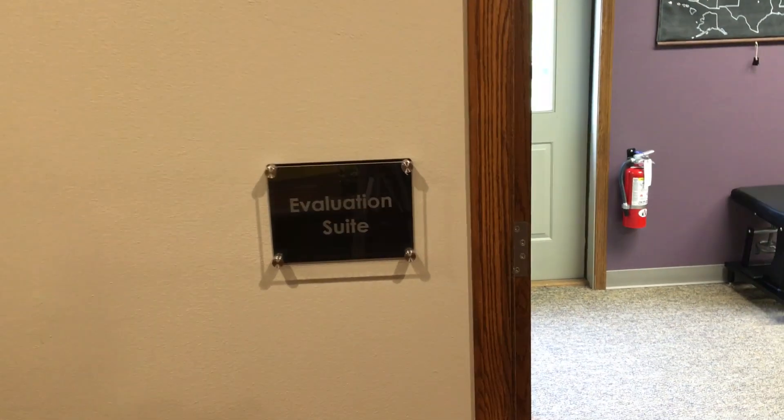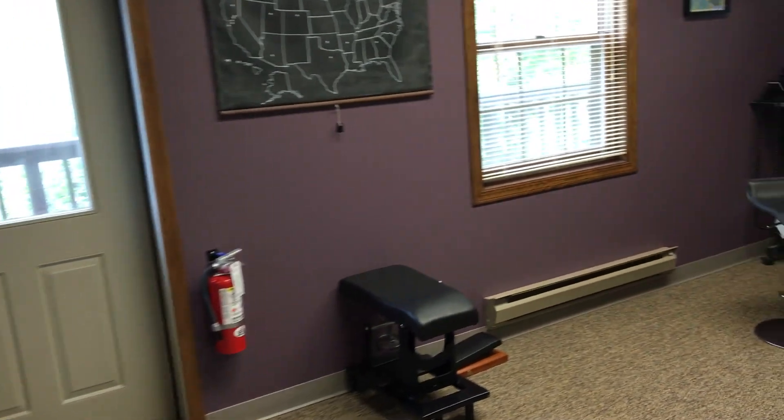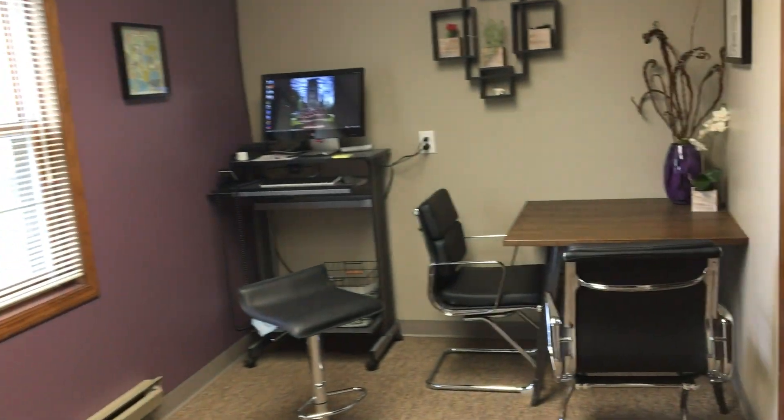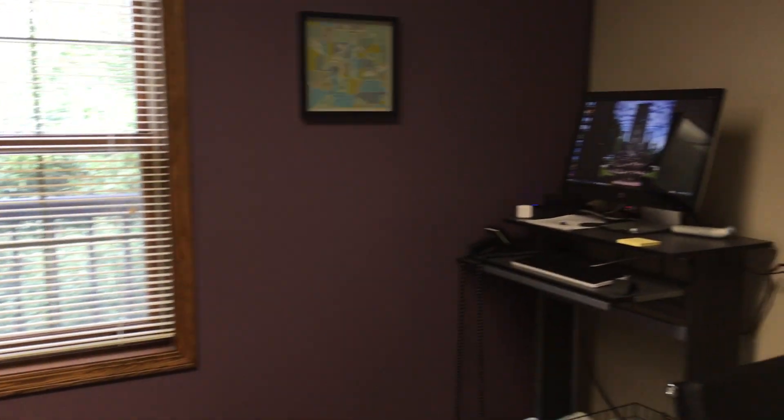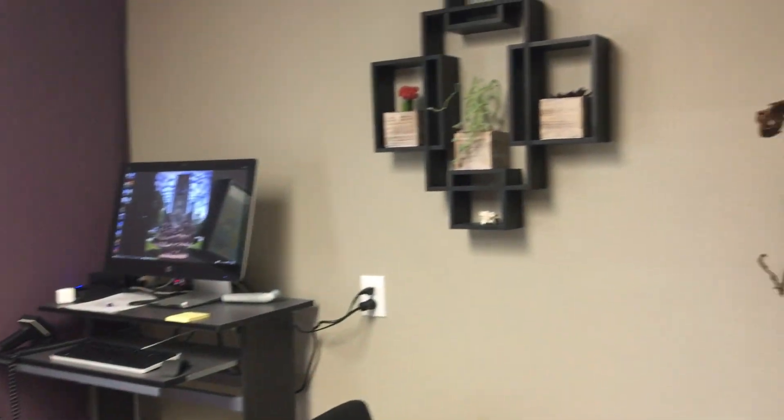The next room we're going to check out is the evaluation suite. This is where any new patient testing takes place, and where we see if anyone needs an adjustment or doesn't need an adjustment. When people first come into the office, they're always surprised by the table I use — this is the only chiropractic table I use in my office. People often wonder how they're supposed to use it: do they sit on it, stand on it, dance on it? You don't do any of those things on it.